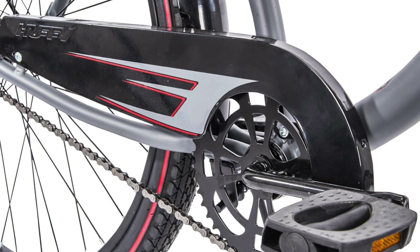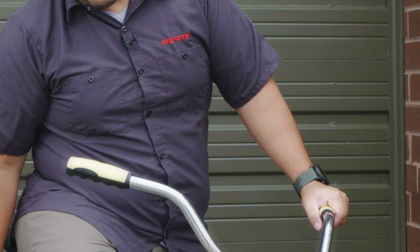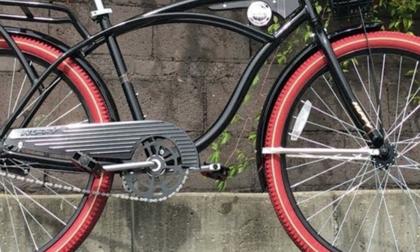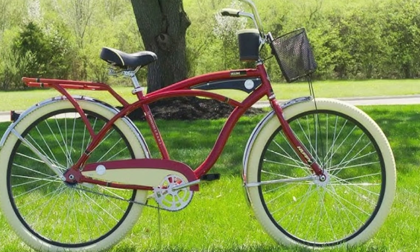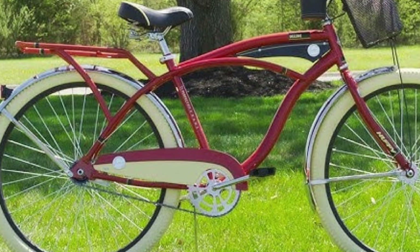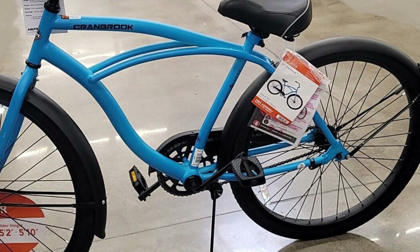The dual-density grips offer a comfortable and secure hold, even on longer rides. With a strong steel frame and oversized fork, this bike is built to last and provide a stable platform for your rides. Its classic cruiser style combined with practical features make it stand out from similar models on the market. What I love most about this bike is the comfortable ride it provides, even on longer trips. However, the only downside is the lack of multiple gears for different terrains. Overall, the Huffy Beach Cruiser Bike is the ideal choice for anyone looking for a reliable and stylish cruiser bike.